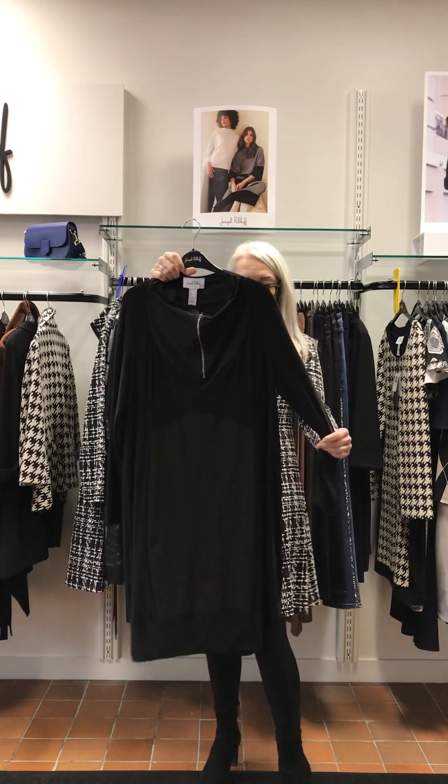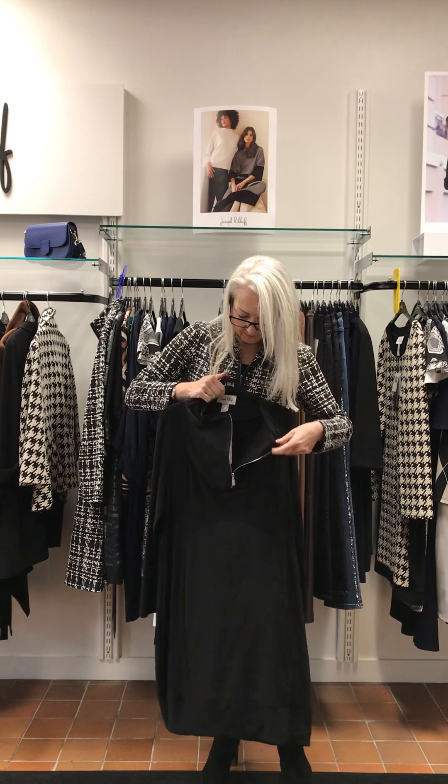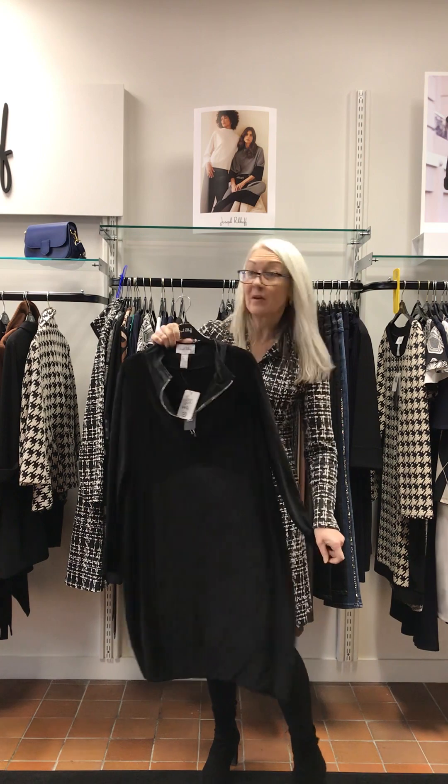Another one of my favourites — this has got that crunchy material here on the neck. This comes in at £250. Panels — great piece.